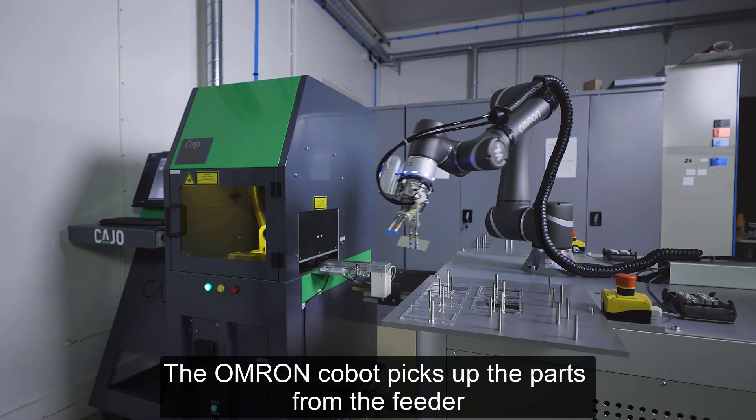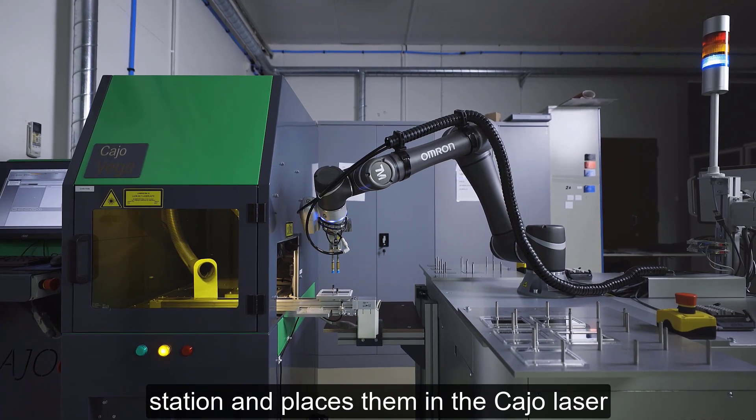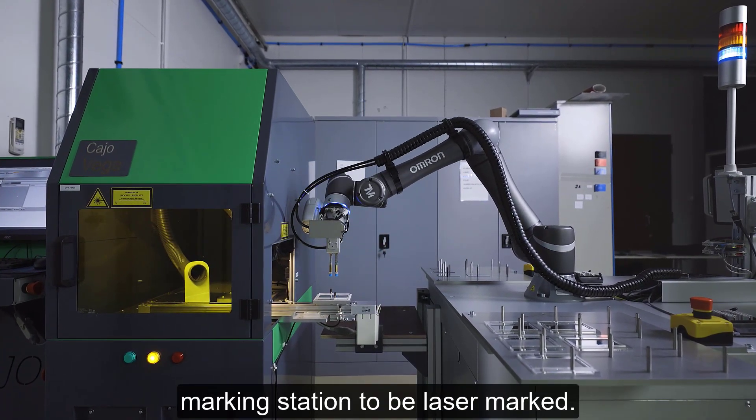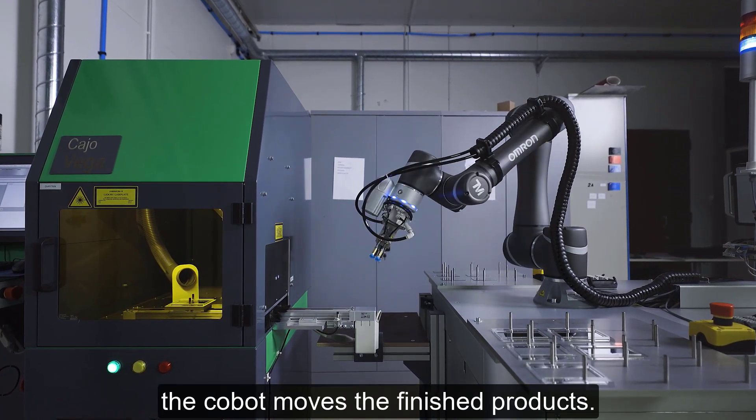The Omron Cobot picks up the parts from the feeder station and places them in the KO laser marking station to be laser marked. After the marking is completed, the Cobot moves the finished products.